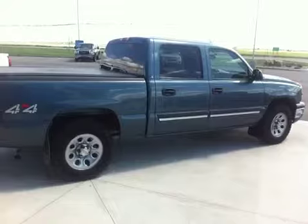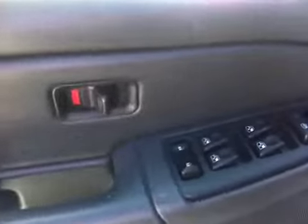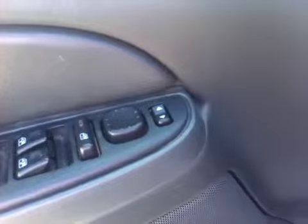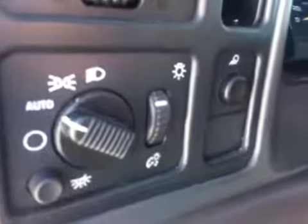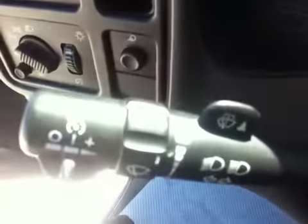We have just over 123,000 km on this truck. We have power windows, power door locks, and power mirrors. Automatic headlights, controls for headlights, interior and exterior lights, tilt steering wheel, cruise control, and intermittent wipers.